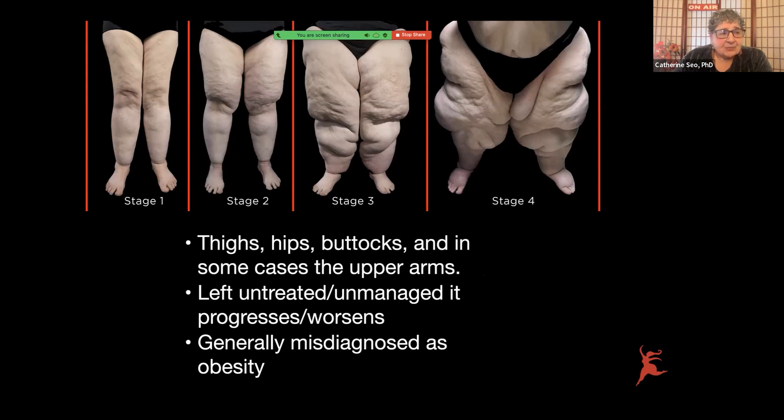Here's the thing — and this is why we're here and why we exist. Left untreated and unmanaged, it progresses and worsens. There are four stages, and as it progresses it's more impactful, not only from a disfigurement point of view, but from pain, swelling, bruising, and loss of mobility. And what happens is we go in to see doctors, and they generally look at us and say it's obesity.